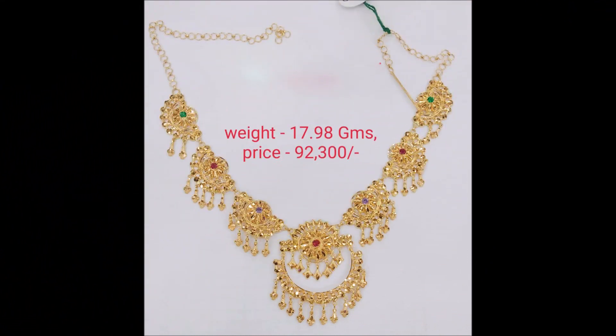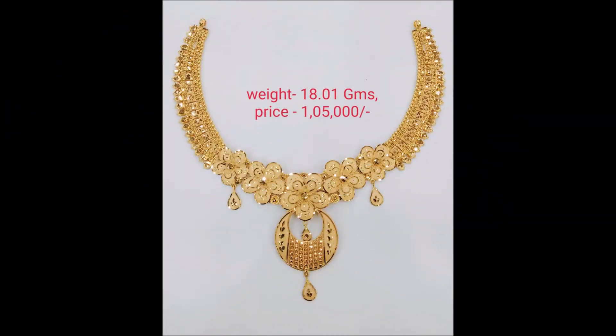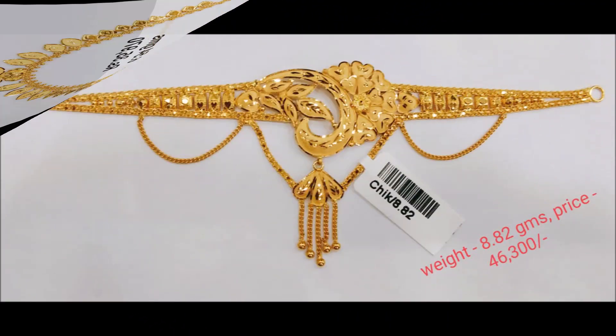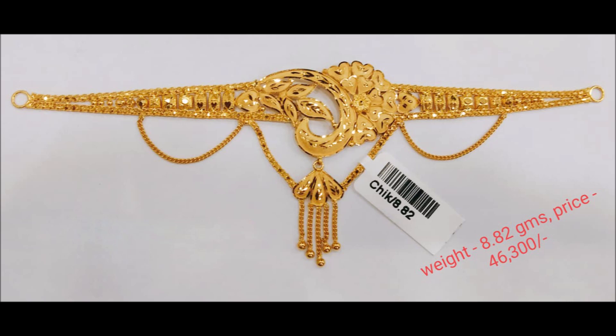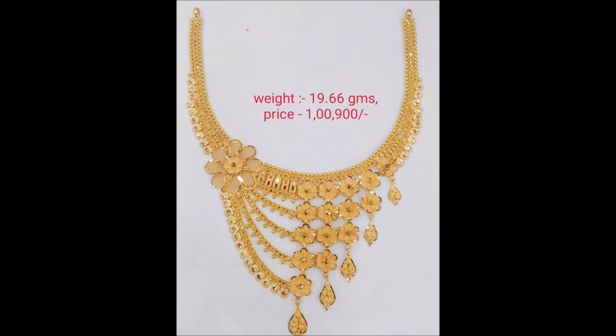Hello friends, welcome back to today's session. In this video we are going to show you some beautiful and latest necklace design collections. We are showing approximate rate and price on the screen. We have collected these beautiful necklaces from different open source websites.